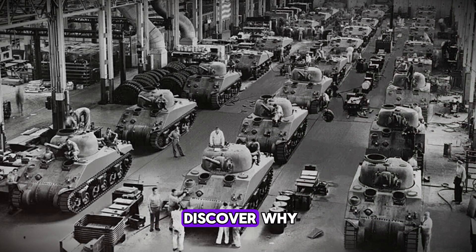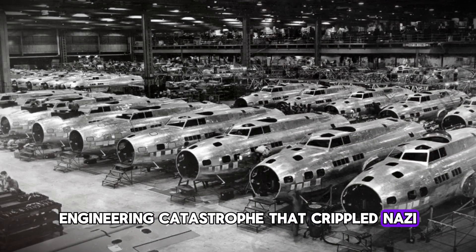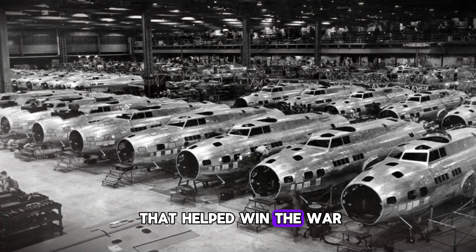And one man would discover why. Today we're uncovering the hidden engineering catastrophe that crippled Nazi Germany's superweapon, and how the work of Dr. Robert Stevenson turned a metallurgical mystery into a tactical advantage that helped win the war.